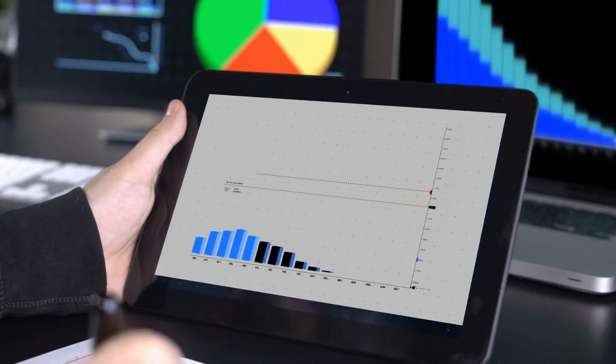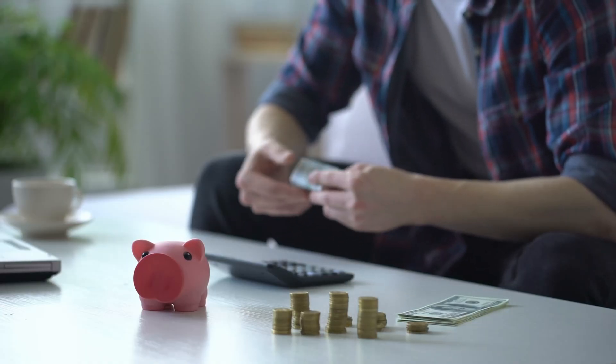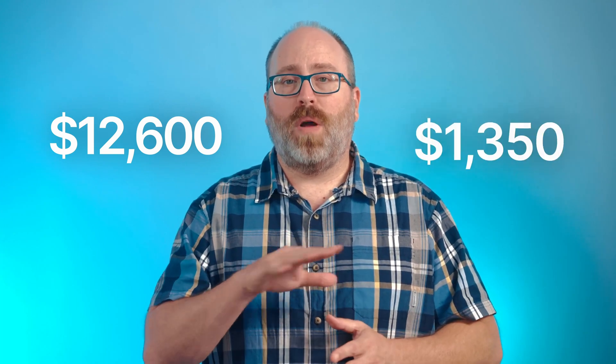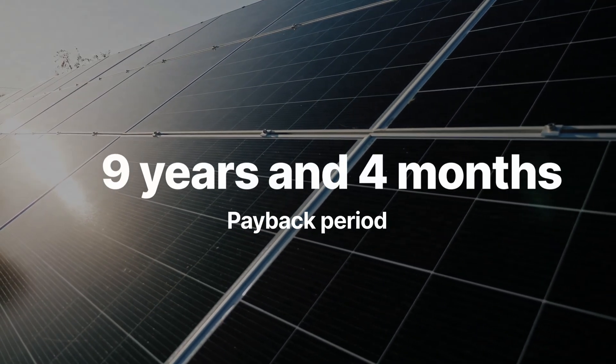To keep things simple, we're going to calculate the payback period without an annual increase in electricity rates. This is actually a fairly smart thing to do, because it gives you a conservative estimate of payback period. In reality, prices tend to go up about 3% per year, which will shorten the payback period just a bit, but generally not enough to make a huge difference. Now for the grand finale: take that $12,600 cost of the solar panels after the tax credit and divide it by $1,350 per year. That leaves you with a payback period of roughly nine years and four months.